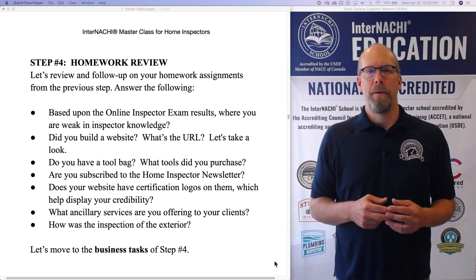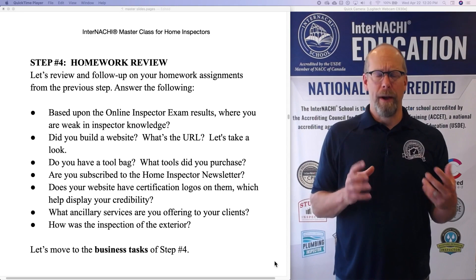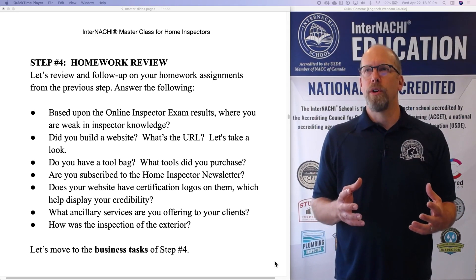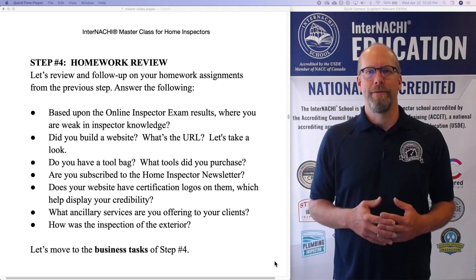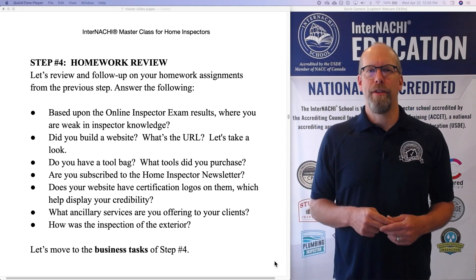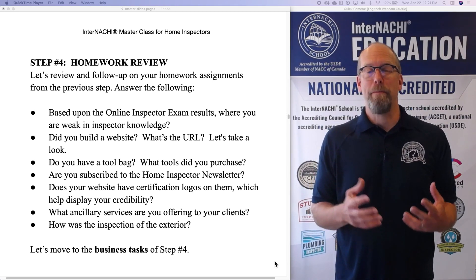Are you subscribed to the home inspector newsletter? There are two: there's a newsletter from InterNACHI — the home inspector newsletter — and there's an InterNACHI school newsletter, which is more geared towards online courses and education. Please subscribe. It's twice a month, and we don't want you to be left out or miss anything.